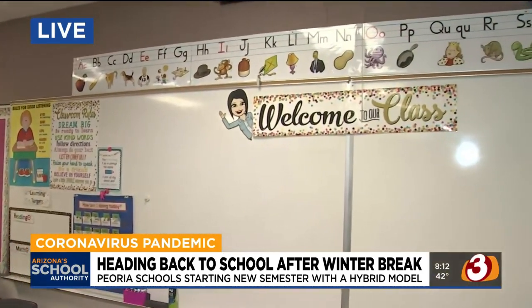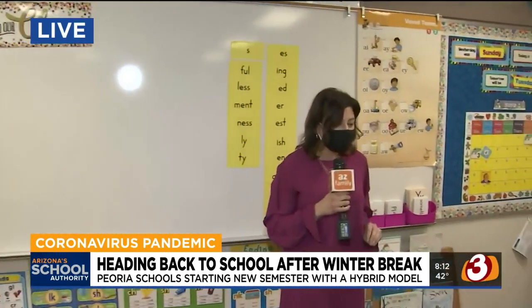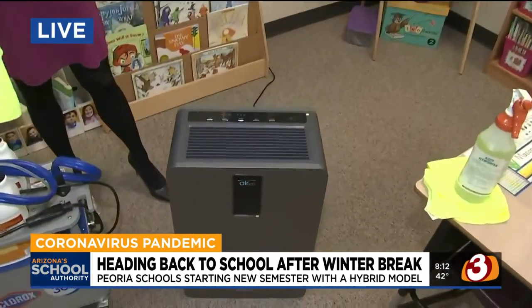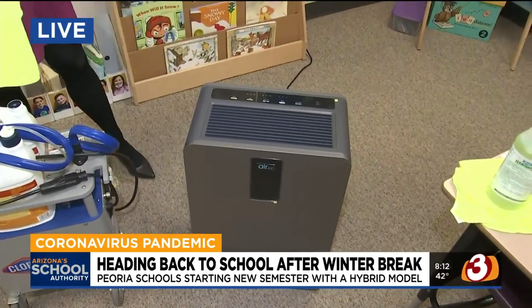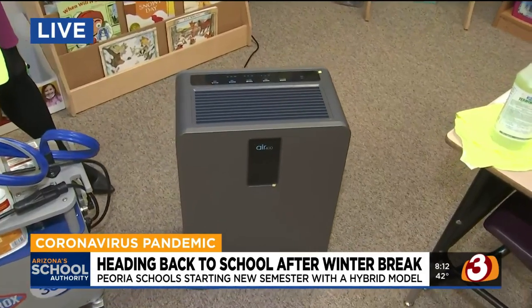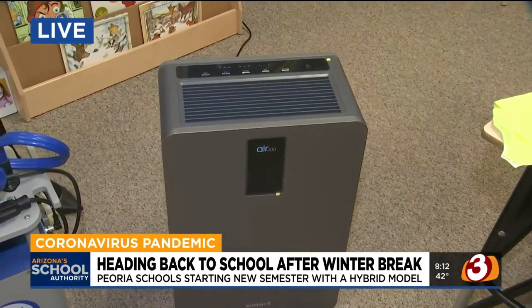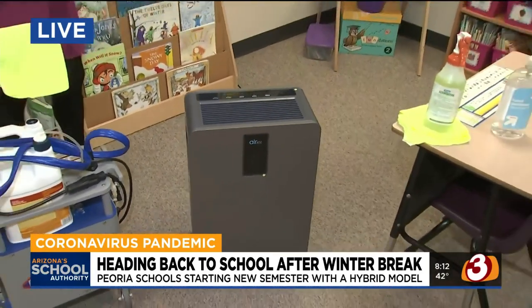We also have air purifiers that we are adding — one in every single one of our learning spaces throughout our district. We'll also put them in the libraries and other areas as well. We have about a third of them deployed so far. This is increasing the air exchanges in each one of our classrooms to make sure we are purifying the air. We are already doing that at really high standards with our HVAC units, but this is going to increase that.